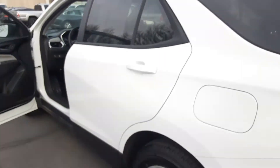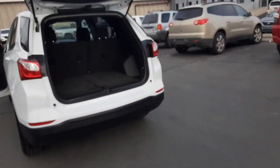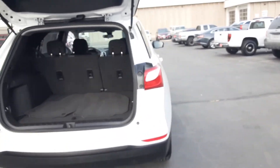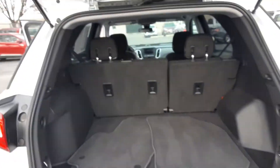But that pretty much covers this vehicle. I'd be more than happy to go into complete detail with you. Again, this is the 2020 Chevy Equinox LS, and this is Jonathan with Salt Lake Valley Chevrolet. Hope to see you soon — thank you.